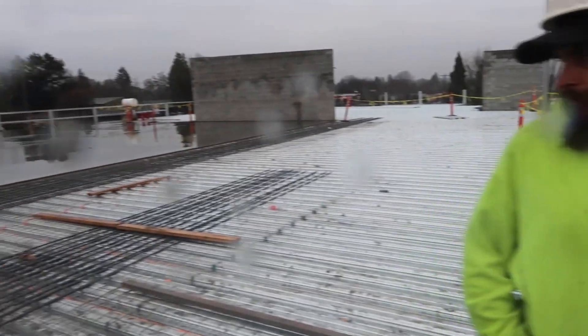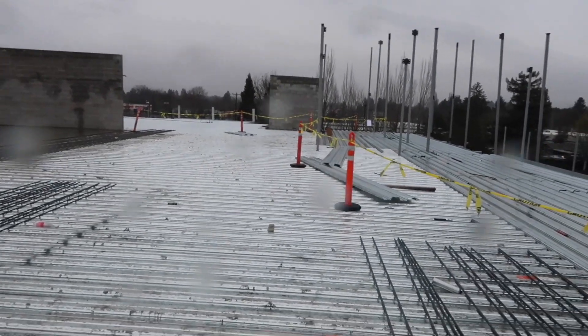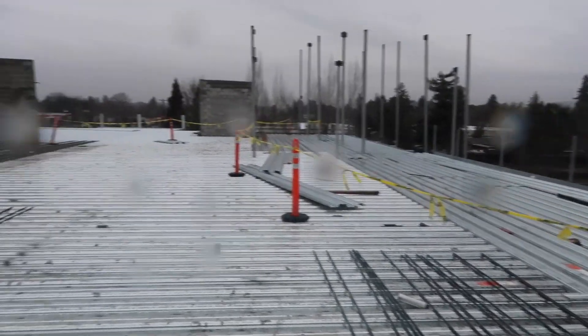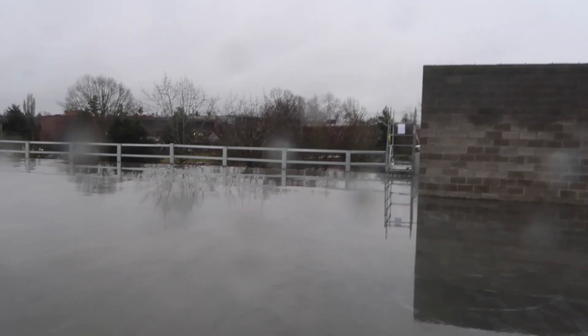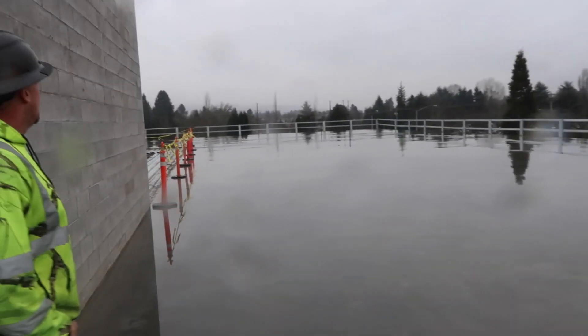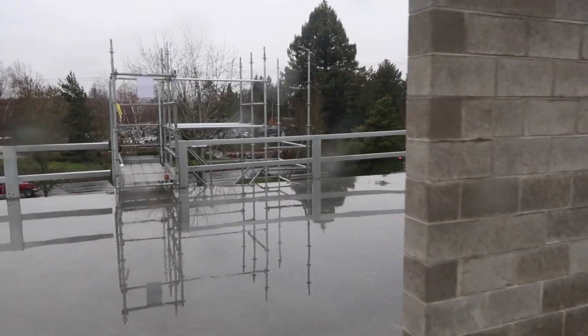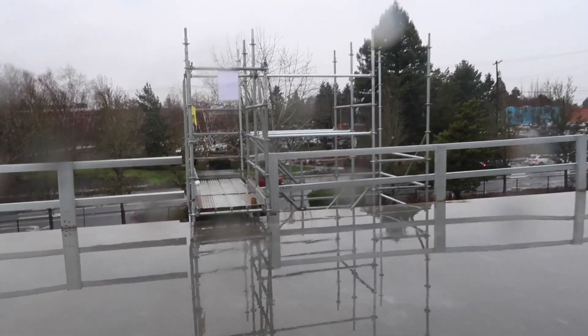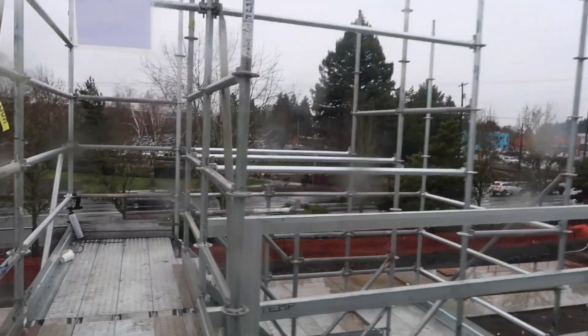Then they put the wire mesh down over everything. You think probably another six months and this place will be done? June first — everybody's going to be moving in. You can see how close it is to the freeway. All this is going to be storage units — potential money right here. It's better than landfill.